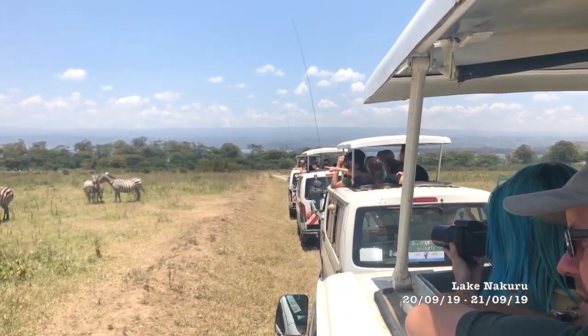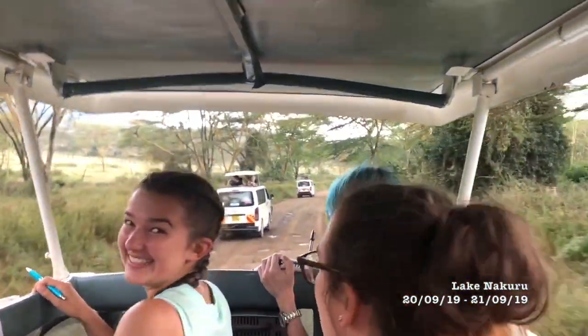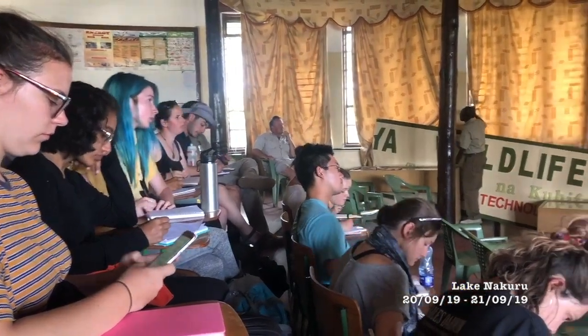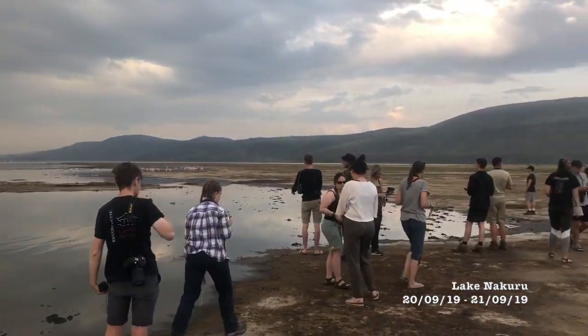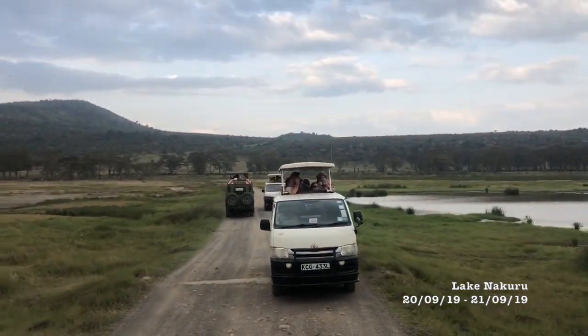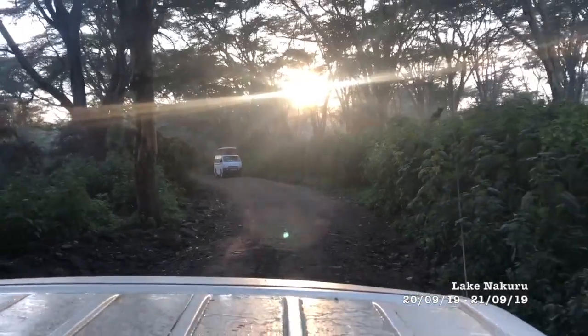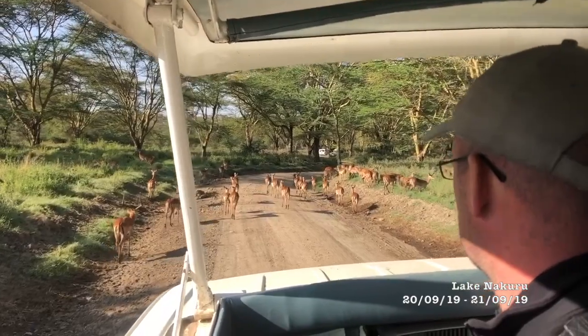The next stop was Lake Nakuru National Park, one of the busiest reserves in Kenya. The park is completely fenced, bringing unique management problems as there's no immigration or emigration of species. We were lucky enough to receive a talk by park staff themselves regarding these issues. We also set up motion-activated cameras around our accommodation perimeter and managed to capture footage of a range of animals like hyenas and buffalo as they wandered by overnight.